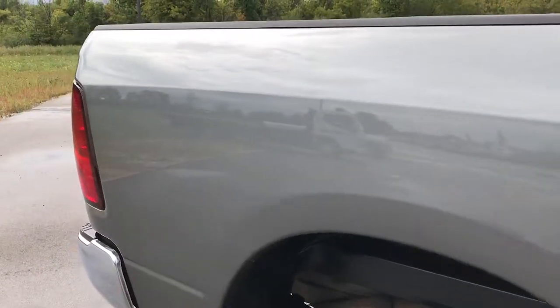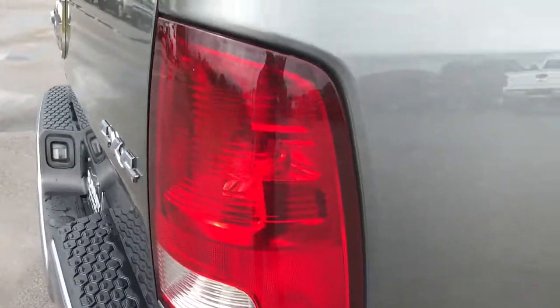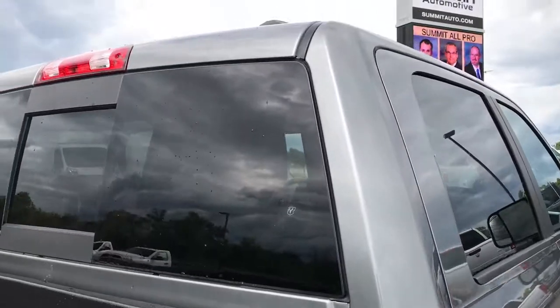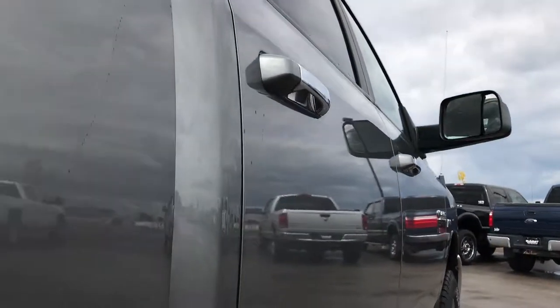We take these HD videos so if you are far away, or even if you're close by and just can't make the trip down but you're still interested in the vehicle, you can still see the truck, hear the truck, and have confidence in the vehicle before you even get here. So you can make a smart buying decision from the comfort of your own home.